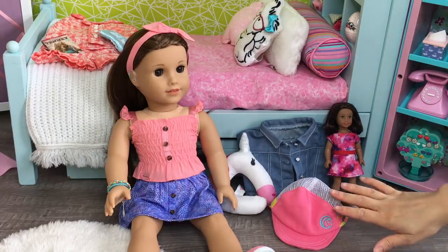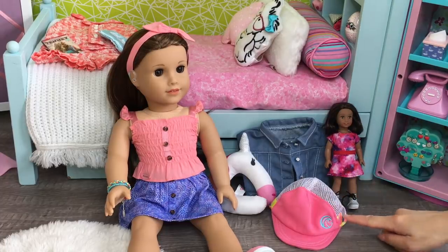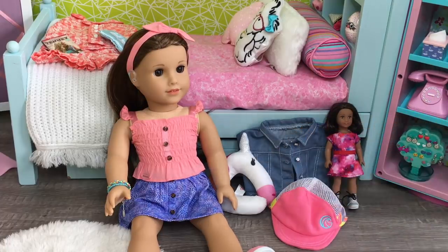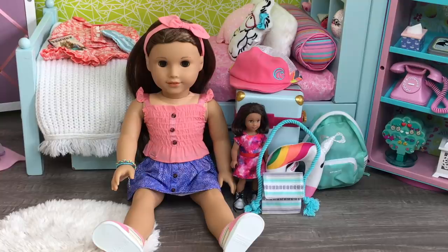Also, we have a hat that matches her PJs — I love how it has the same pattern as the PJs. And then the last item is a neck pillow so she's comfortable while traveling. I especially love how it's themed to a unicorn. Joss is now all packed and ready to go on vacation — she has all of her essentials with her: her purse, her backpack, and her suitcase too. And of course, we can't forget about her mini doll as well. So thanks for watching!